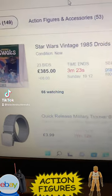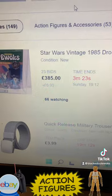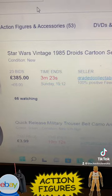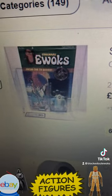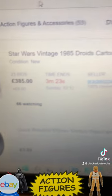In this video we're going to look at some stuff ending this Sunday evening. The first thing is this Droids Low Grey, already at 385 pounds, graded 80. That looks great.